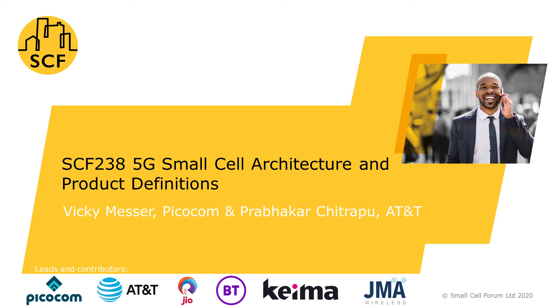Hello, I'm Vicky Messer, Director of Product Management at Pucom, Co-lead of the 5G Small Cell Architecture and Product Definitions Workgroup. I'm going to introduce the paper alongside Small Cell Forum's Prabaka Shiprapu from AT&T.